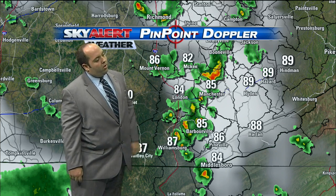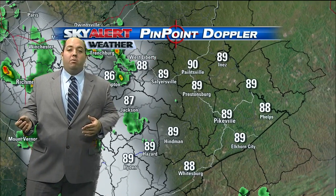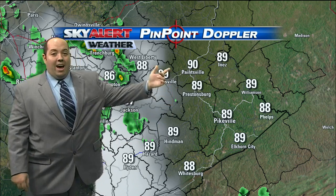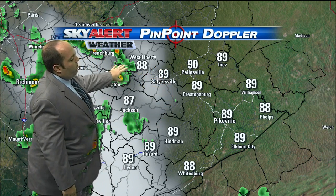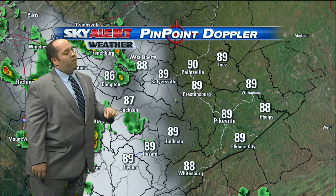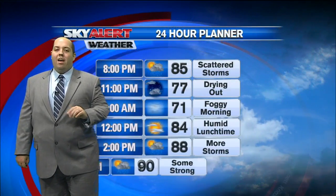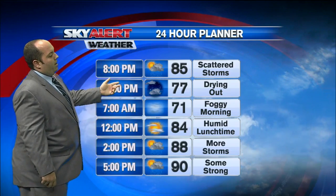Those showers and storms are working their way off to the south and east. Temperatures in the Cumberland Valley right now ranging from the upper 80s into the mid 80s where the rain is going on — 90 right now in Painesville where we haven't seen any rain yet. You can see a few strong storms between West Liberty, Campton, and Frenchburg, also pushing off to the south and east. If you're heading up 15 between Hazard and Jackson, watch out for a little bit of rain in the southern end of Breathitt County — that'll move towards Buckhorn Lake here in the next little bit.